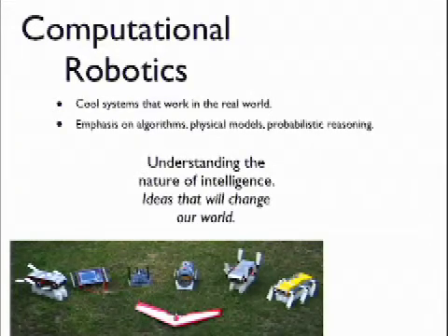I'm in computer science, so we work on algorithms — that is, software principles by which robots could work. In particular, our work deals with understanding the nature of intelligence, because we want to build things that emulate intelligence, and also ideas that will change the world, because we're going to see robotics in our cars, in our stoves, in our phones, everywhere. It's coming now.